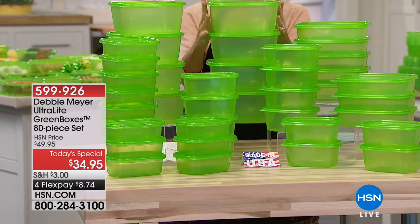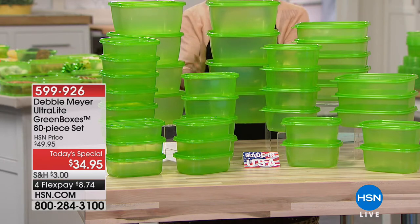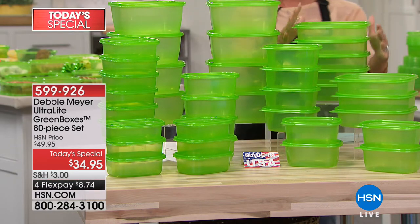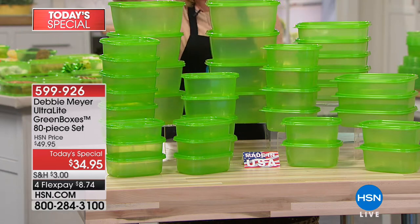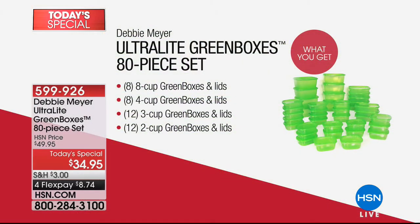You have the number one sizes — the 64 ounces. You're going to receive eight of the individual boxes with the lids. Then you're going to receive eight of our 32-ounce Debbie Meyer Ultralight Green Boxes with the lids included. We're also including 12 of the 24-ounce ultralight boxes with the lid, along with 12 individual 16-ounce ultralight green boxes with the lid.